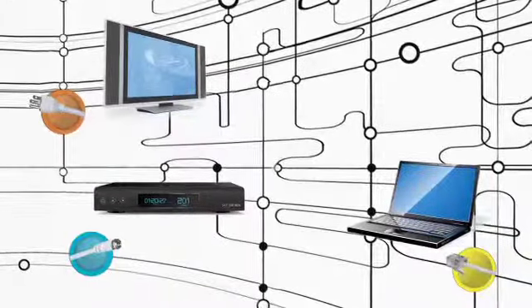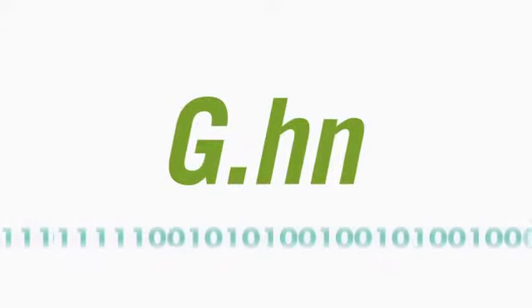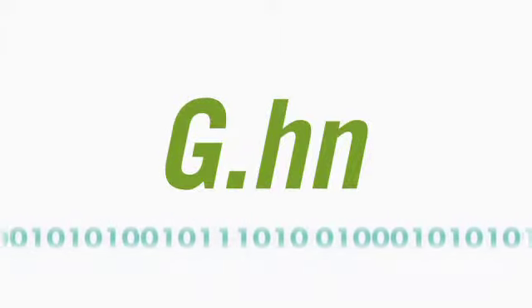What if wired home networking was as simple as connecting any device, on any wire, anywhere in a home? Well now, it is.